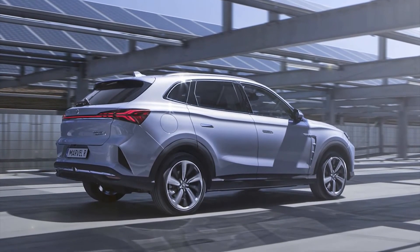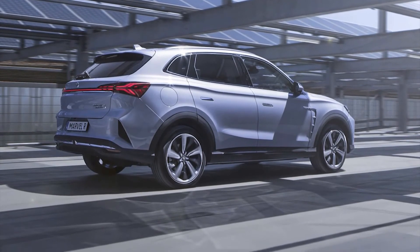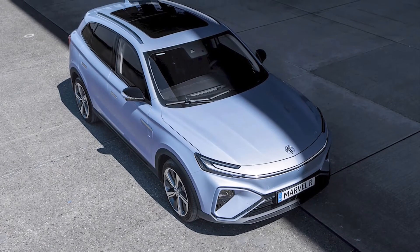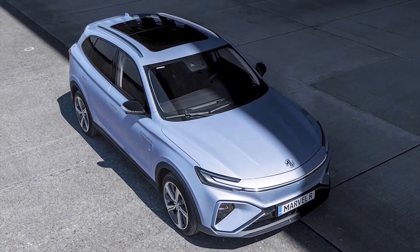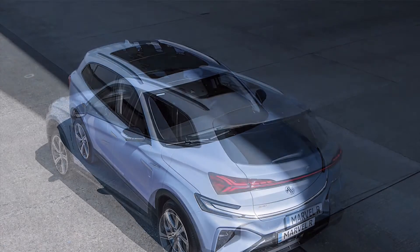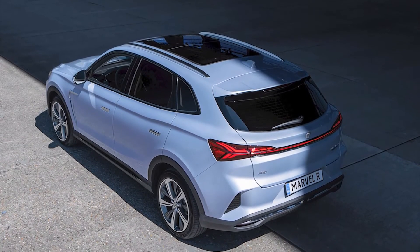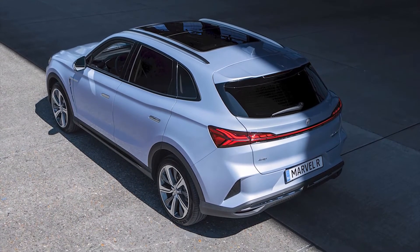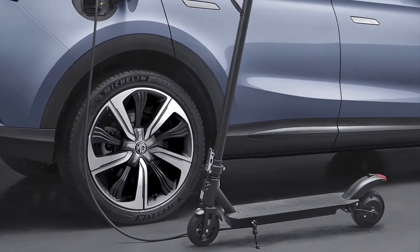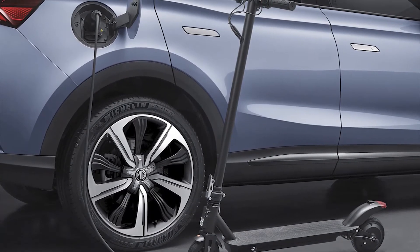The Marvel R is comparable to its competition in most aspects, but that is exactly where the danger lies. Except for the acceleration figures, the car doesn't seem to excel at anything. In practical terms, the 357-liter trunk is sufficient but less spacious than the 451 liters of the Kia e-Niro. The 92 kW charging speed is on par with the competition, but the comparably priced Enyaq offers 100 kW and also has a longer range.